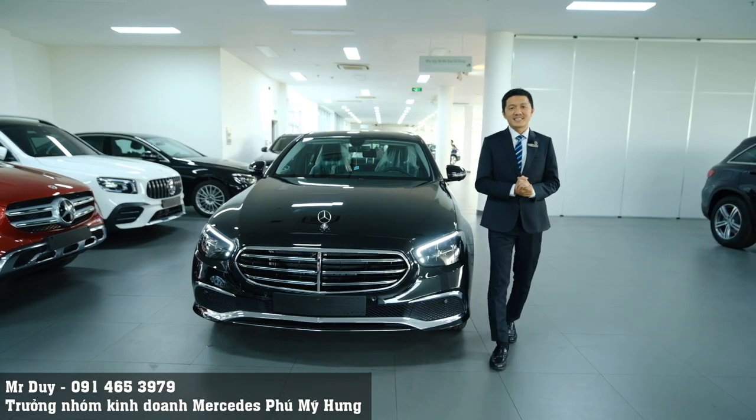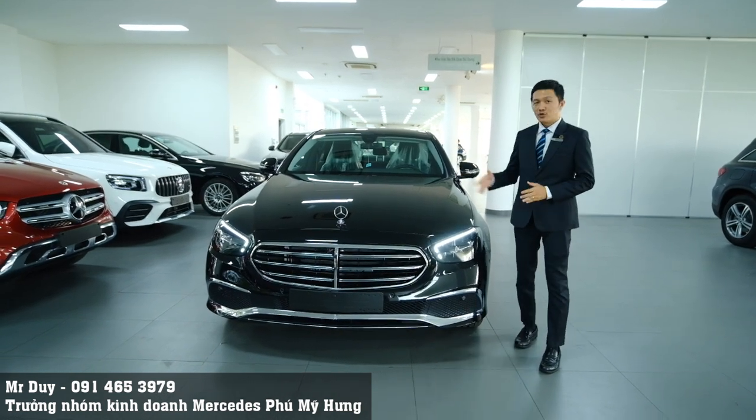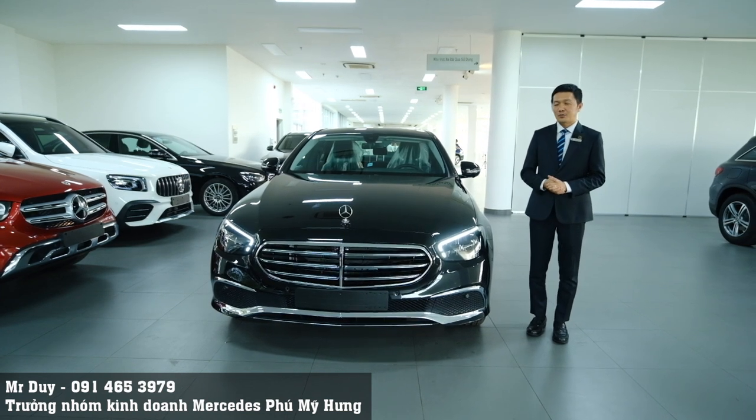Xin chào các bạn. Nếu đây là lần đầu tiên các bạn xem video clip của mình thì mình là Duy, trưởng nhóm kinh doanh của Mercedes-Benz Phú Minh Hưng. Bên cạnh Duy là chiếc xe Mercedes-Benz E200 Exclusive phiên bản 2022.